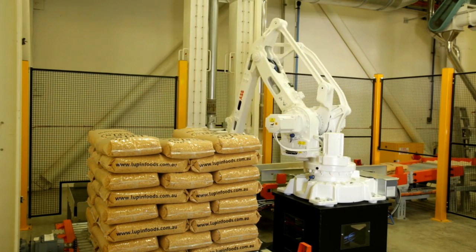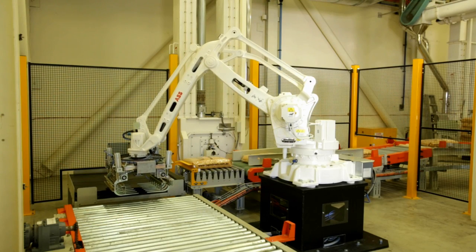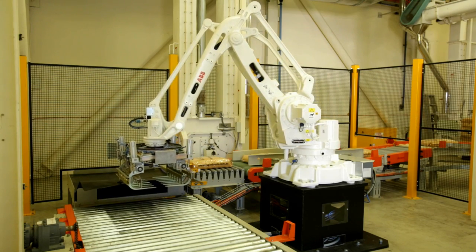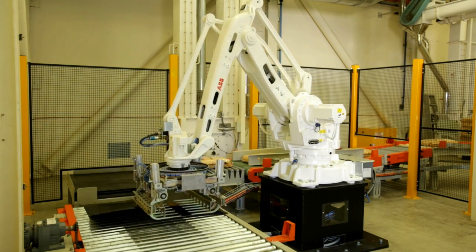We only use ABB robots in our systems. This application is unique because we don't actually use a pallet. We palletise direct onto a slip sheet, which for the export market means that you can fit more product into a container and there's no return of pallets or expense of a pallet.